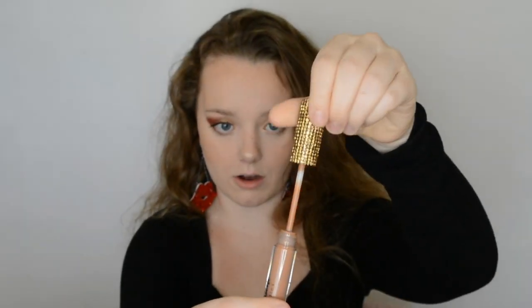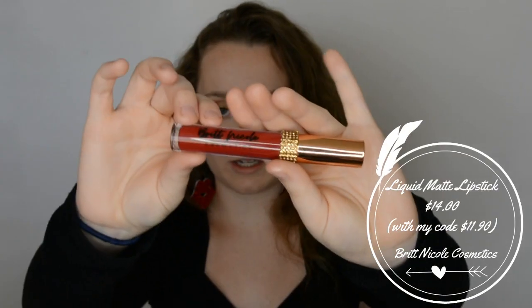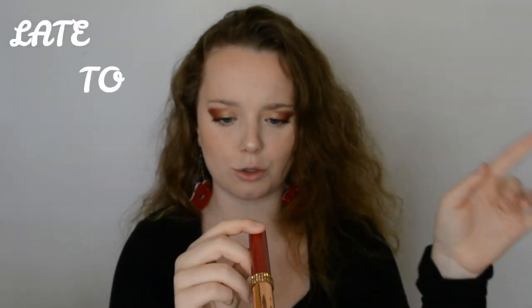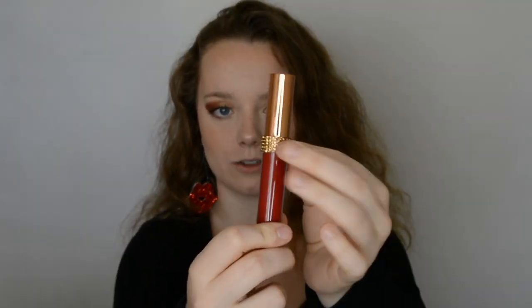Look at that cap - oh my goodness! It just twists off and the applicator has a little divot in the front. The second one I'm going to be showing you today is the matte liquid lipstick. They sent me the red shade, it's called Late to the Meeting - except it's 'Late to Dumb Meeting' - and I love that. It also has a cute little crystal at the bottom of the cap, though it's not a full cap like the other one.